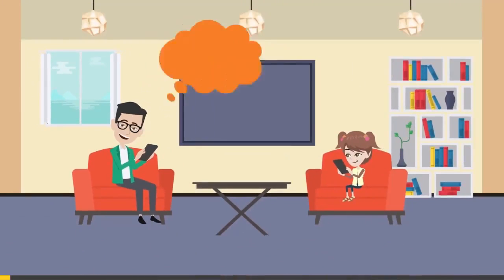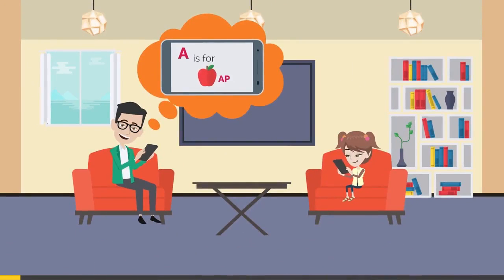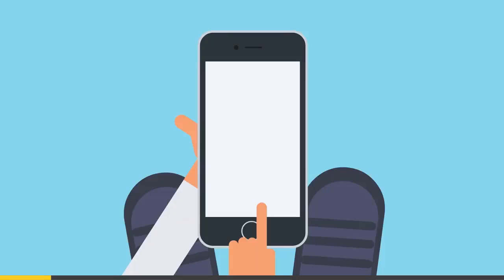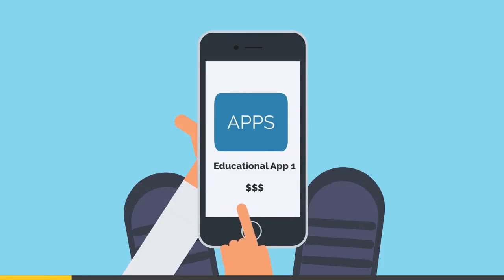This is Dave. He's looking for a fun educational app to share with his daughter. But the more he searches, the more discouraged he becomes. Low quality apps, annoying ads, expensive in-app purchases — it's not a pretty sight.